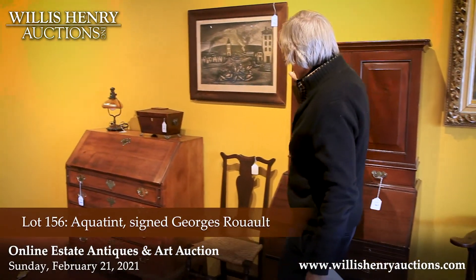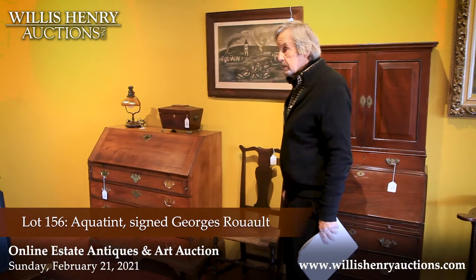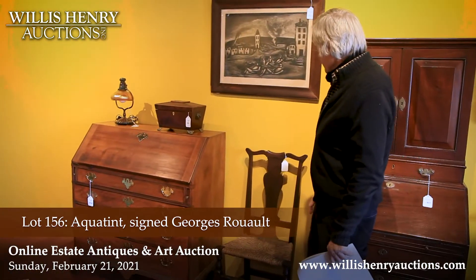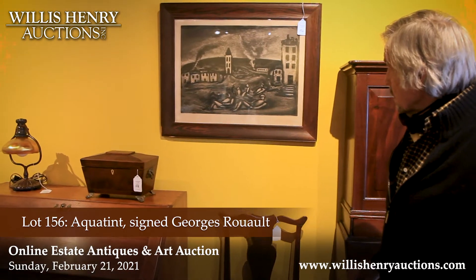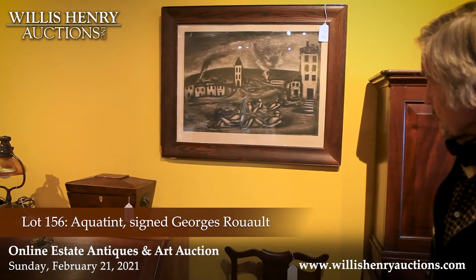Here we have a Georges Groulot — I guess that's the way you might pronounce it if you didn't know French. It's an aquatint. It looks fairly postmodern.